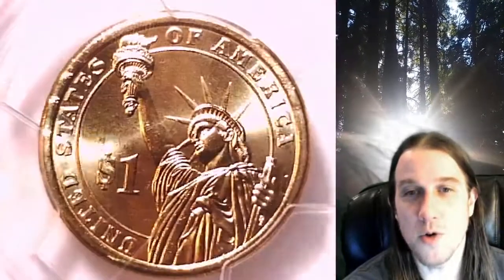It has been graded by PCGS and they graded it Mint State 66. The coin's in position B and it features President George Washington.